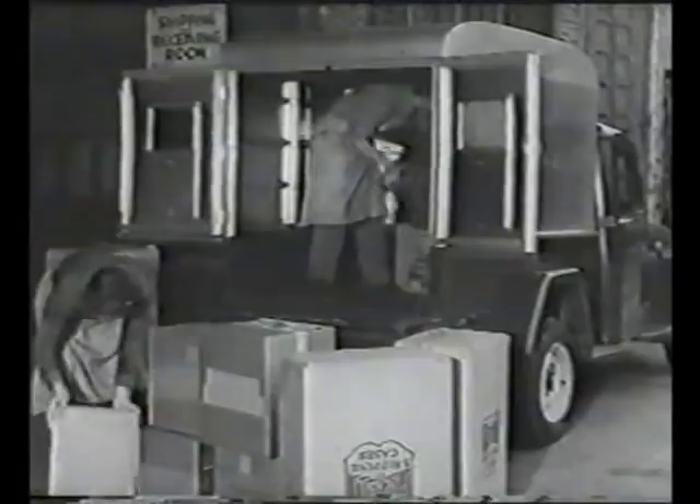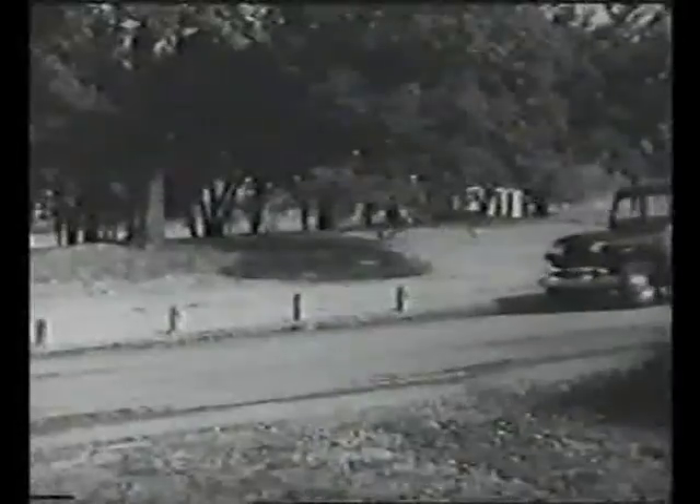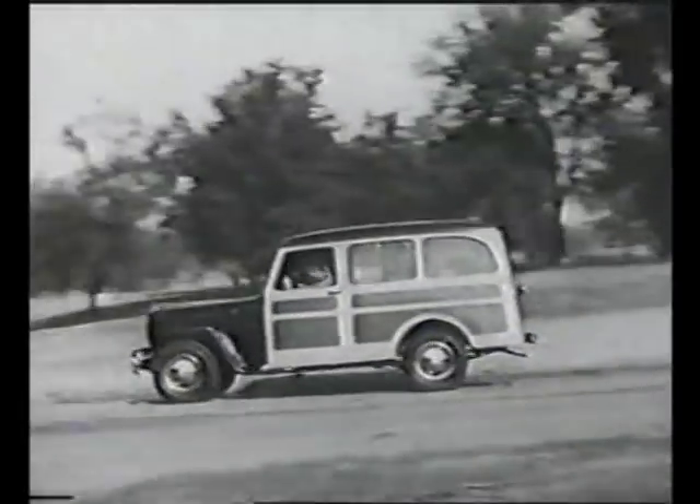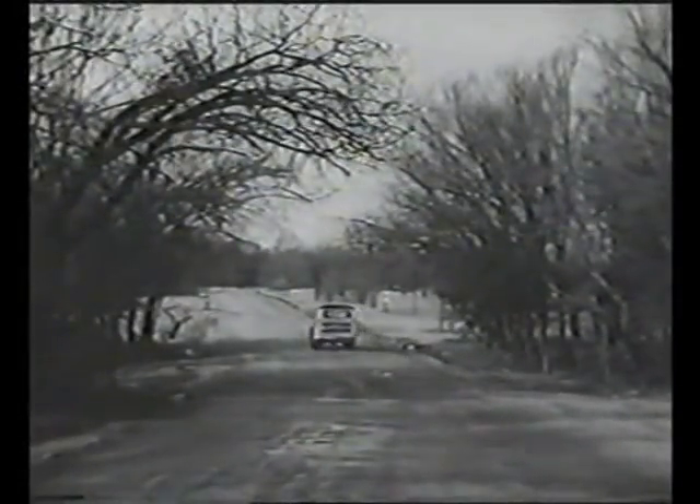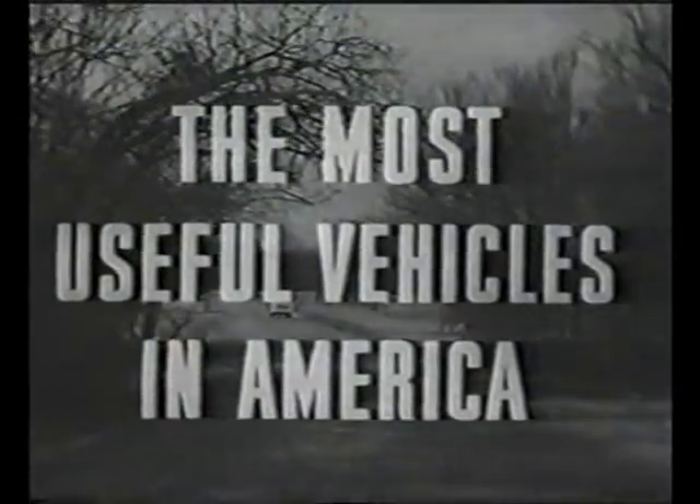Not just to complete a line. The most versatile in the field. The most economical to own and operate. The most quickly adaptable to the ever-expanding needs of commerce and industry. The most useful vehicles in America.